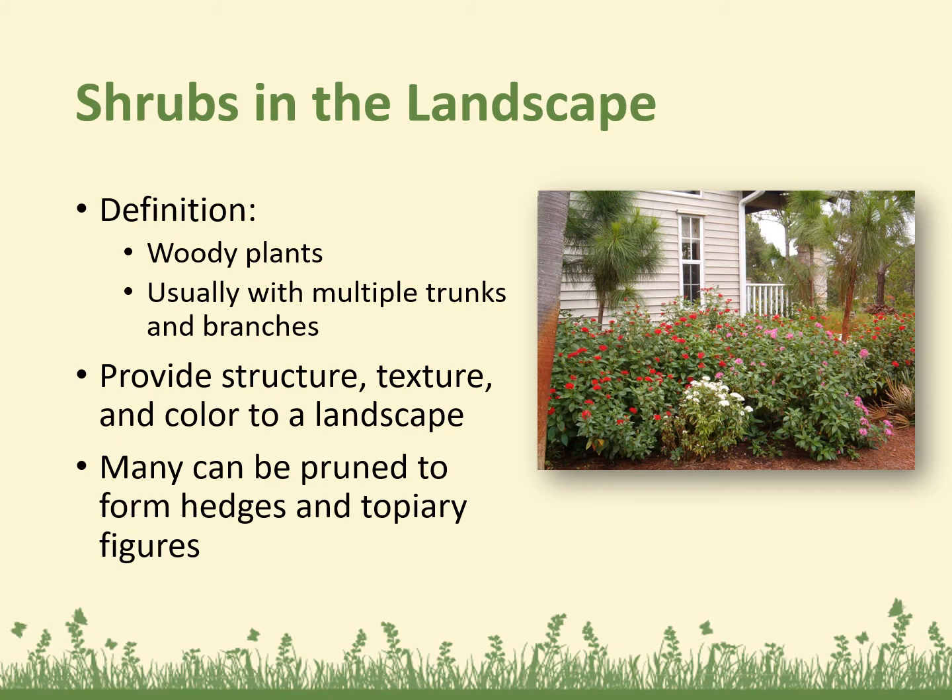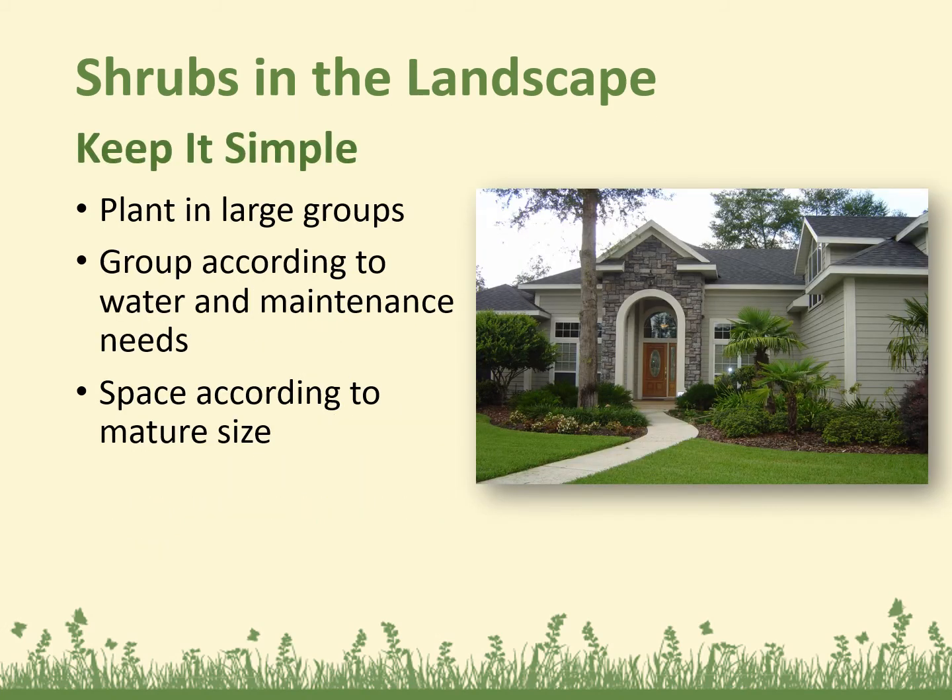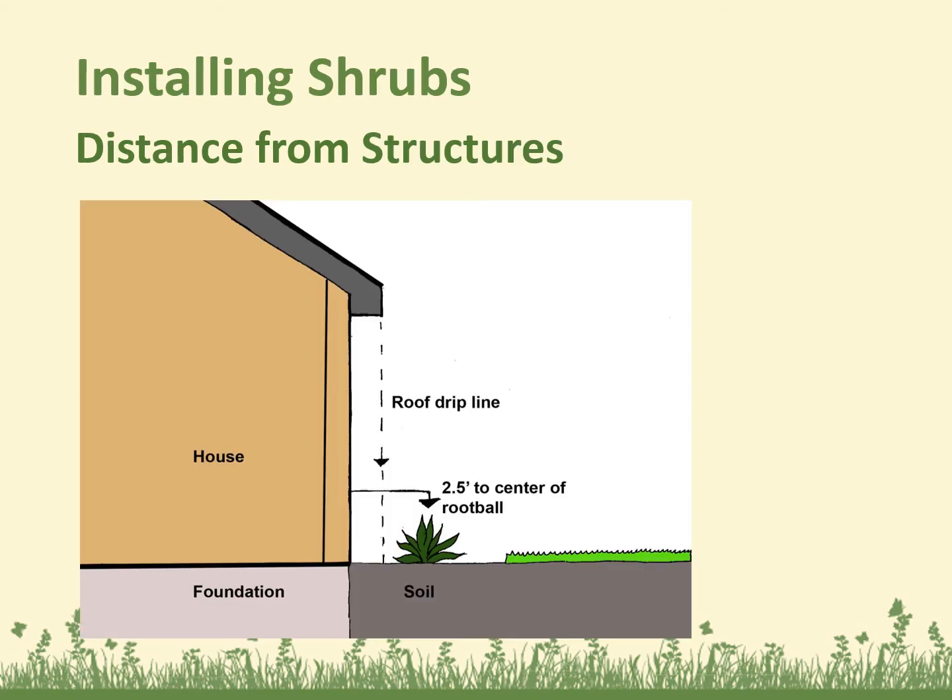Shrubs in the landscape: shrubs are woody plants, usually with multiple trunks and branches. They can provide structure, texture, and color to a landscape, and many can be pruned to form hedges and topiary figures, or they can be left natural. Try to keep it simple — plant in large groups, and group according to water and maintenance needs. Space according to mature size. Shrubs should be at least two and a half feet away from the house to the center of the root ball.